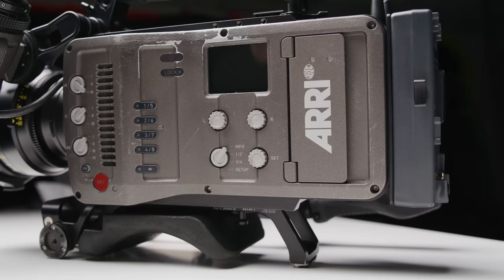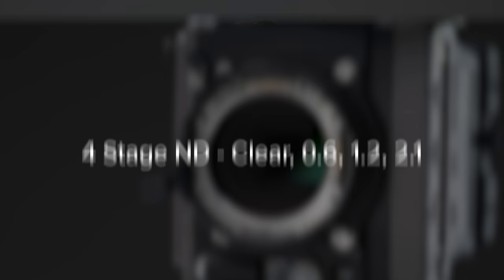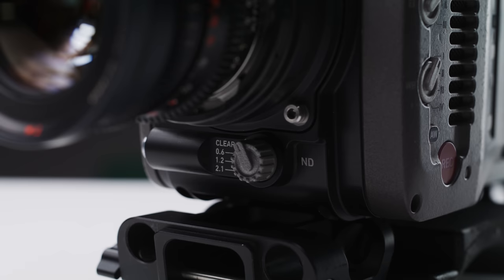A built-in ND system is a must for any run-and-gun camera, and the Amira features a four-stage motorised ND system. This includes clear, 0.6, 1.2, and 2.1 — a decent range but not a lot of control between 0 and 2.1. The NDs are good quality, though the system for swapping them in and out looks slow compared to more modern solutions. It's still great to have the option, and the dial for controlling it under the lens is nicely positioned.